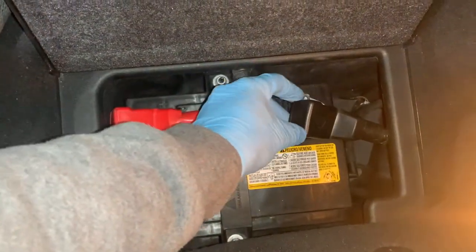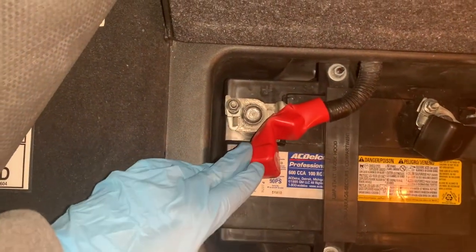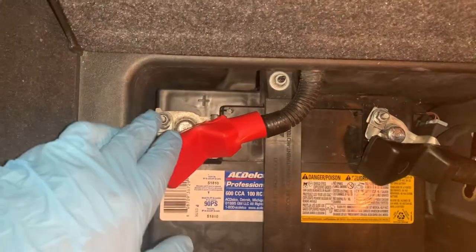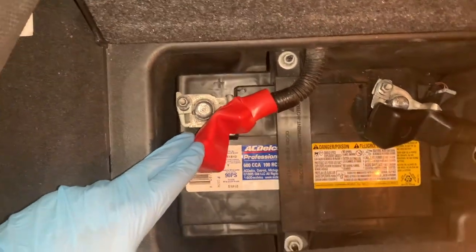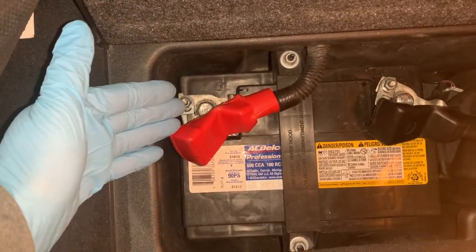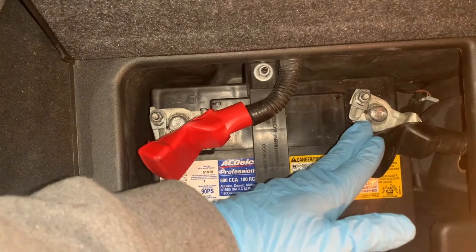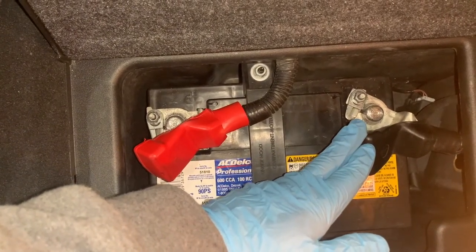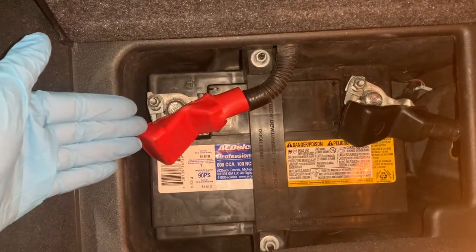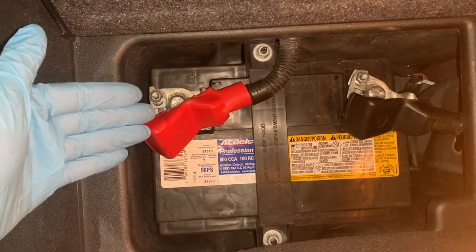Corrosion around the terminals or loose cables can interfere with the battery charge and make it harder for the battery to start your engine. A quick terminal cleaning and cable check can help restore good contact. If you notice a powdery substance around the terminal, you've got corrosion. Use a dry rag to wipe off dirt, grime, and corrosion from around the battery terminals — you can even scrub them with baking soda and water using a toothbrush. An inexpensive way to keep corrosion from building up is to apply a tablespoon of petroleum jelly to both the positive and negative posts. Also tighten any loose cable connections using a wrench, as cables can naturally loosen over time.